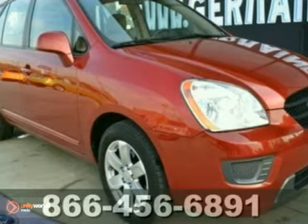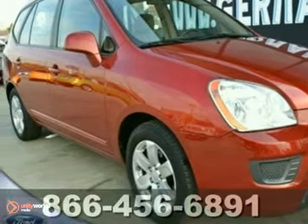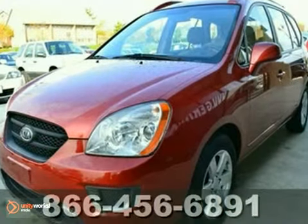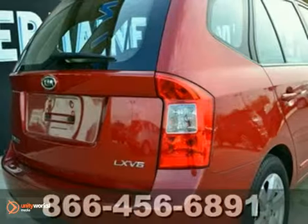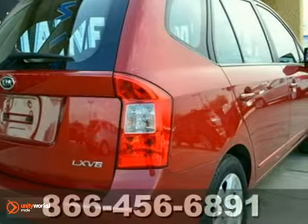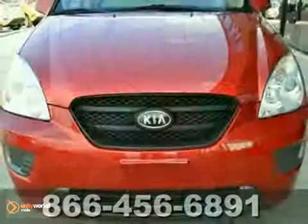Here's a 2007 Kia Rondo. The 2007 Rondo has safety in mind with standard features including front seat mounted airbags, side curtain airbags for all three rows, electronic stability control, anti-lock disc brakes, and child seat anchors.